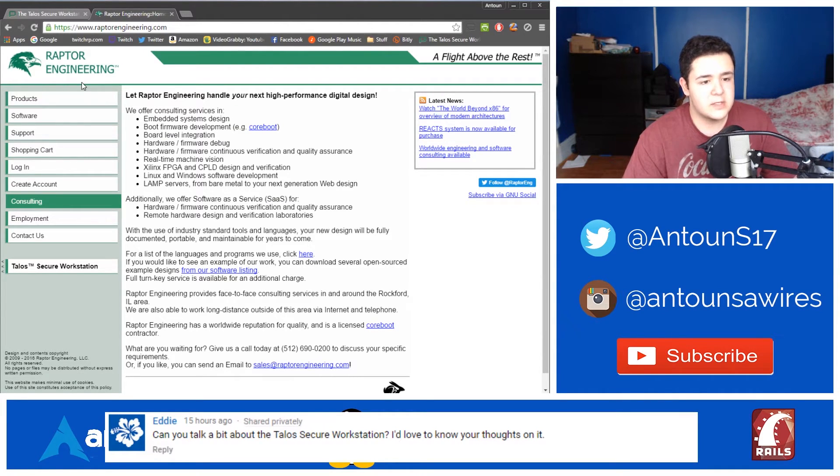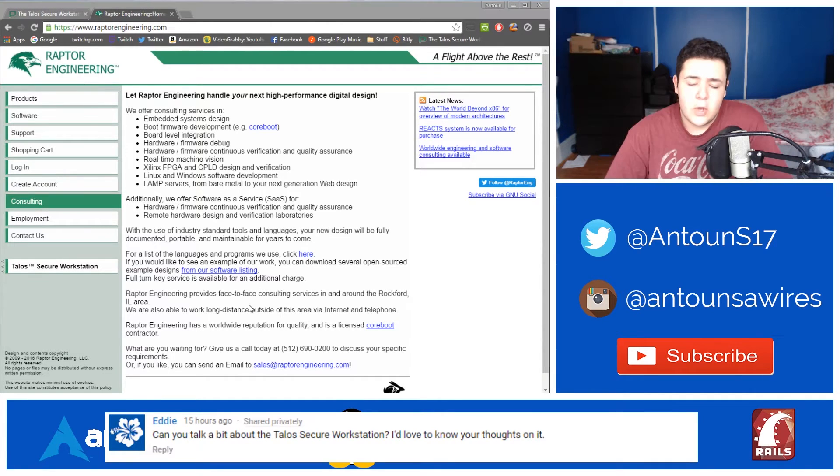I'm happy to know Raptor Engineering exists — they're an engineering team dedicated to open-source hardware for people who need specific custom hardware for specific tasks, with the ability to really tailor a server down to exactly what's needed. Overall, the Talos Secure Workstation is a cool step in a direction we haven't really seen before: custom hardware for open-source purposes and applications. If you have recommendations for other topics, comment below like Eddie did. As always, my name is Anton Soares — please rate, like, and subscribe, and I'll see you in the next video.